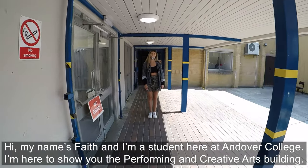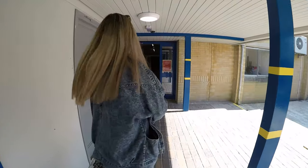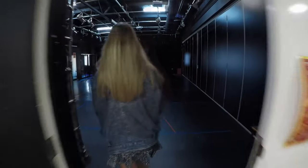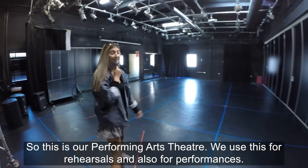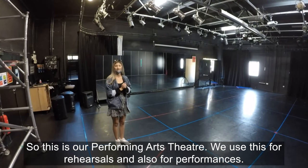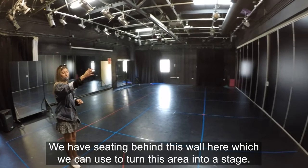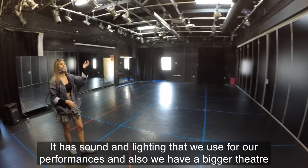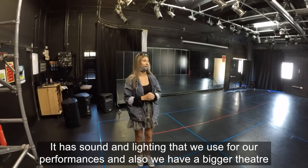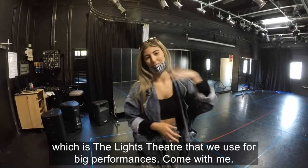Hi, my name is Fave and I'm a student here at Andover College. I'm here to show you the performing and creative arts building. This is our performing arts theatre — we use this for rehearsals and also for performances. We have seating behind this wall which we can use to turn this area into a stage. It has sound and lighting that we use for our performances, and we also have a bigger theatre called the Lights Theatre that we use for big performances.